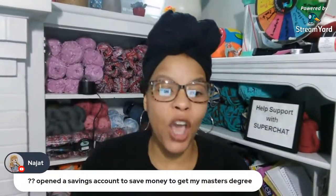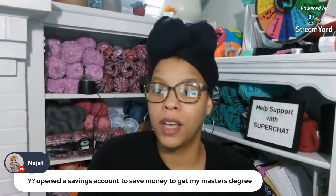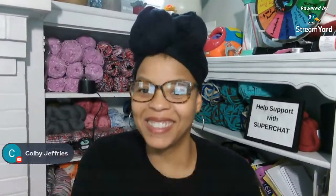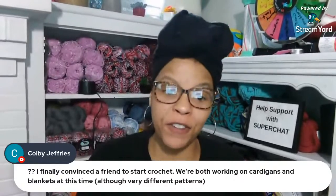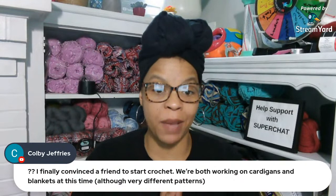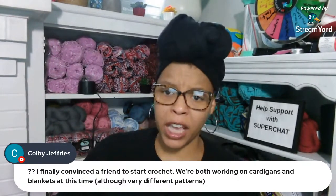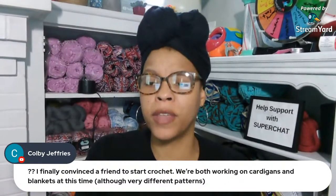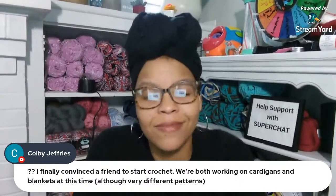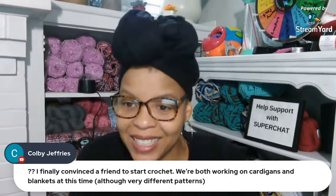The Jab opened a savings account to save money to get their master's degree - good job to you! Kobe says she finally convinced her friend to start crochet and they're both working on cardigans and blankets, although very different patterns. Is your friend a beginning crocheter? Man, I considered myself a beginner for probably like 20 years and didn't realize I could crochet something more than just a square.